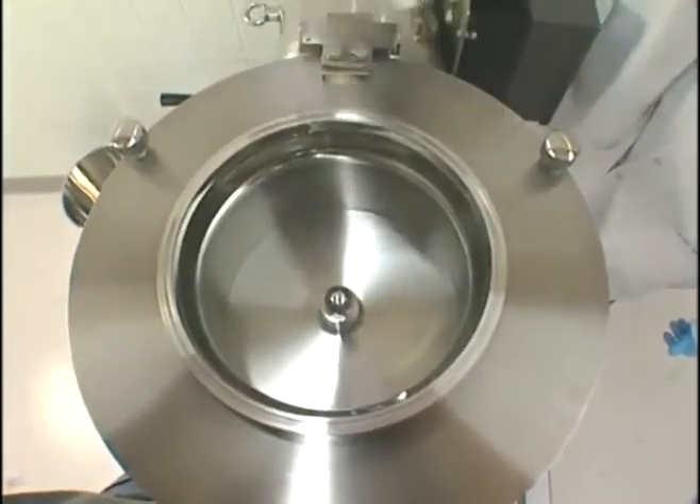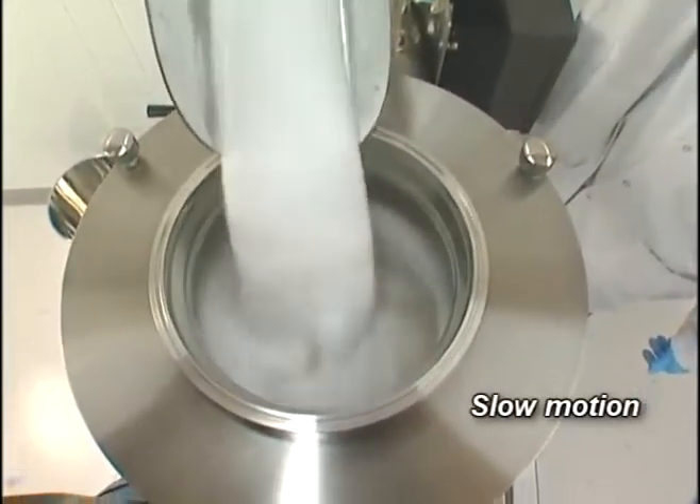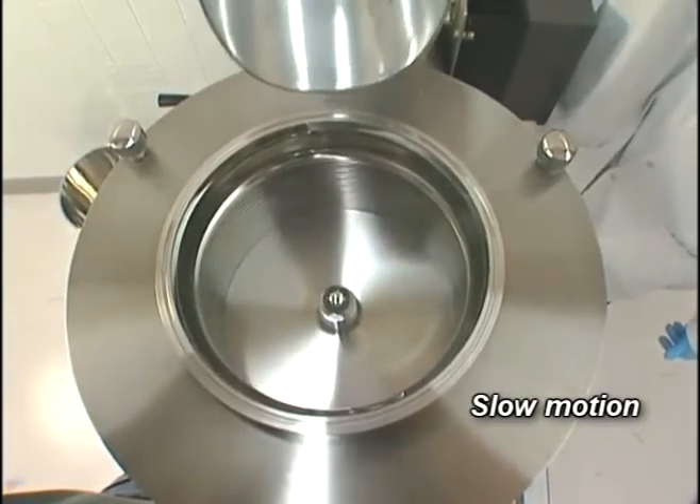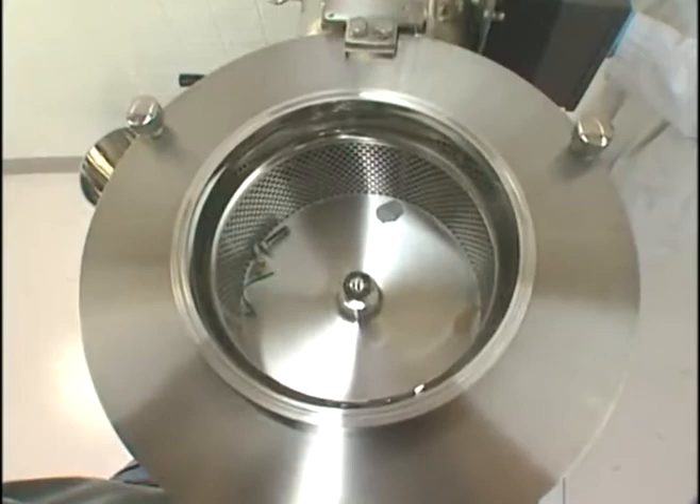Finished product is discharged 360 degrees around the screen to enhance product flow. Impurities and other foreign materials collected in the screening chamber can be easily removed or suctioned off by an optional vacuum adapter.